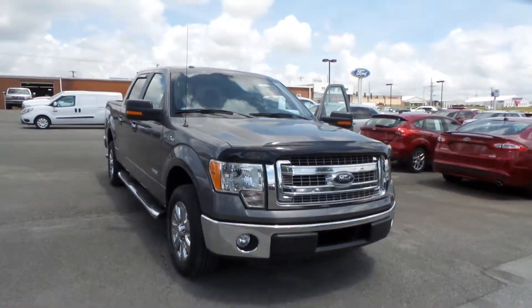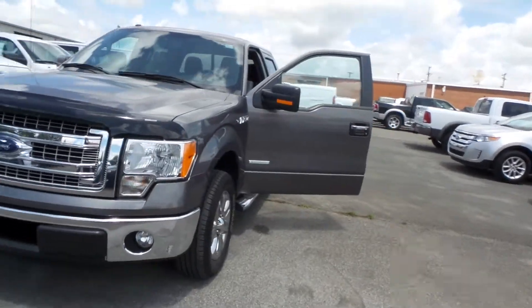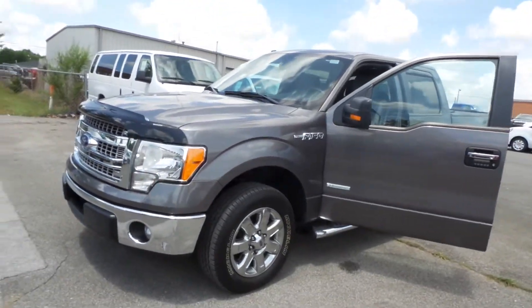Hey guys, welcome back to Hunt Auto on YouTube. Today we're checking out a 2013 F-150. It's pre-owned, but that's okay — it's only got 16,400 miles on it.